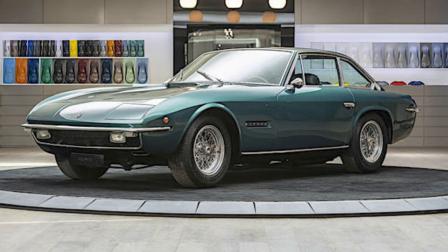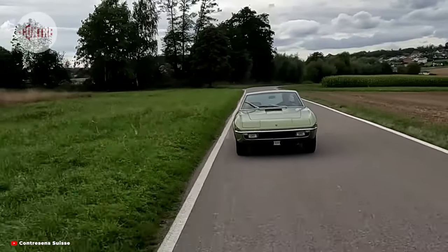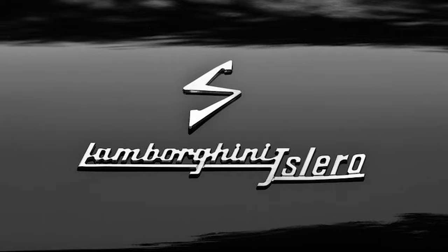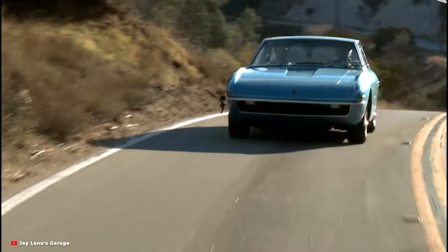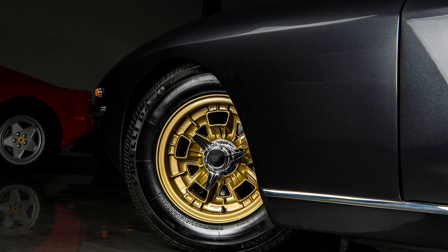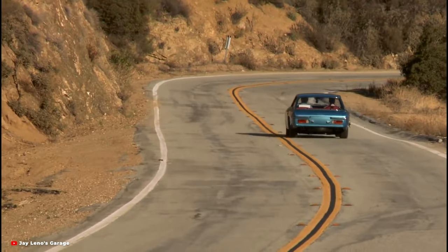The Islero's body and interior suffered from numerous deficiencies in fit and finish, some of which were corrected in the later Islero S. Lamborghini test driver Bob Wallace stated in an interview that the Islero's quality issues were due to Marazzi's lack of resources, and that cars built at Marazzi were never built to the same quality as those built at Touring.